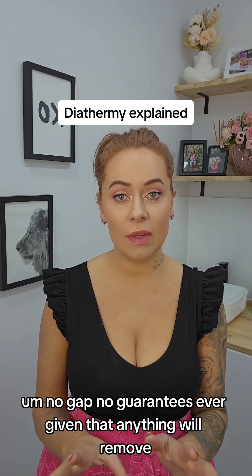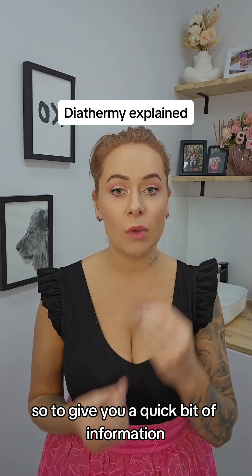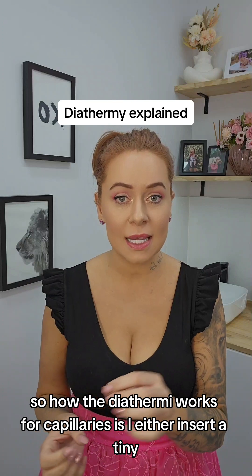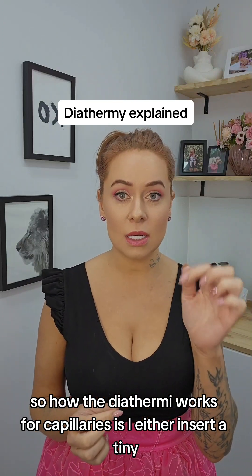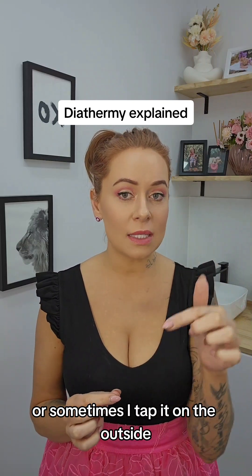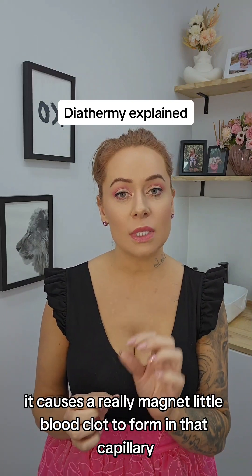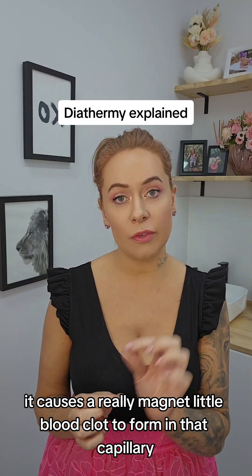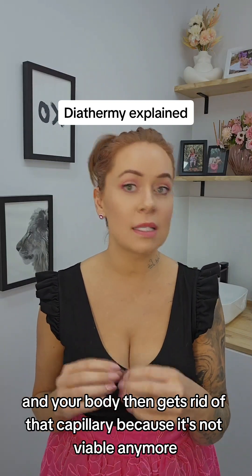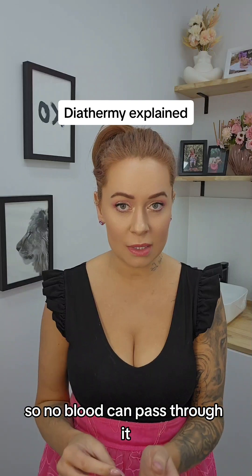No guarantees are ever given that anything will be removed. So to give you a quick bit of information — how the diathermy works for capillaries is I either insert a tiny little needle probe into the broken capillary or sometimes I tap it on the outside. It causes a really minute little blood clot to form in that capillary, and your body then gets rid of that capillary because it's not viable anymore, so no blood can pass through it.